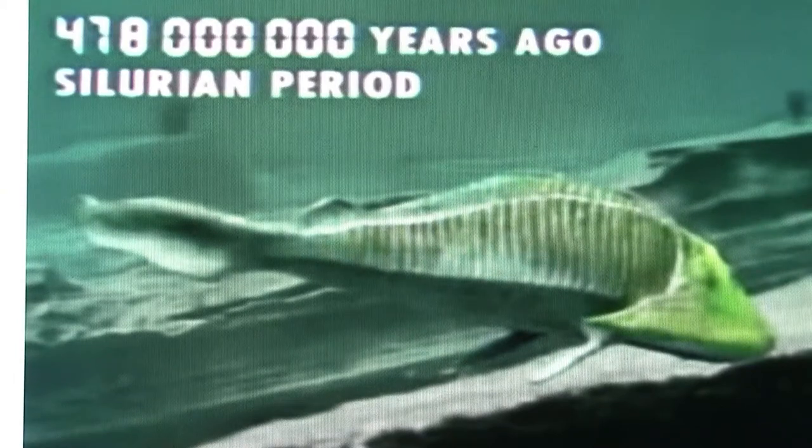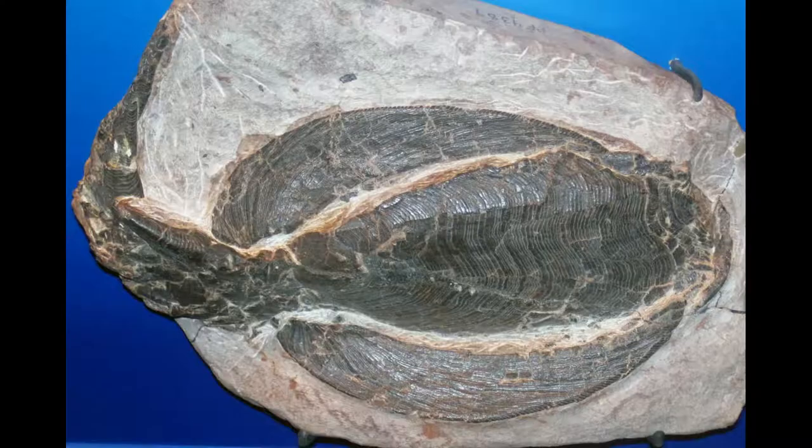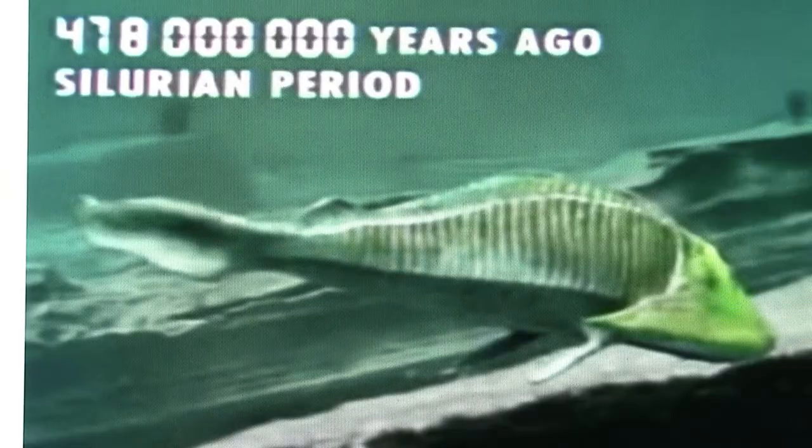Ostracoderms are primitive jawless fish from over 400 million years ago in the Silurian and Devonian periods. They were armored with thick shields on their heads. Ostracoderms are a key evolutionary link between primitive chordates like Haikouichthys and later jawed fish. The bony shield on the head was covered with thousands of primitive teeth, used as a defensive mechanism.